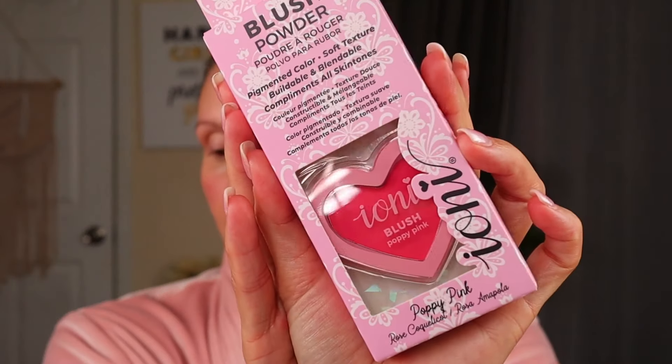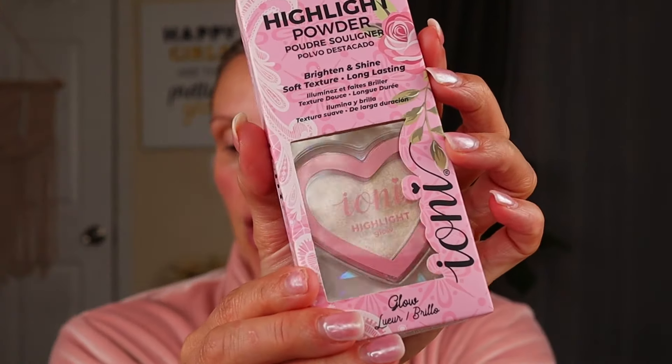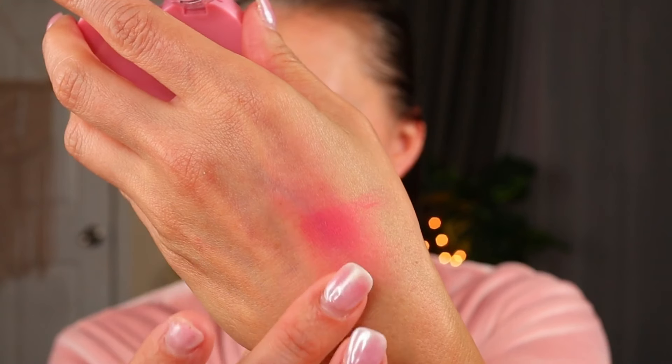These are the only two new things from them that I saw — I got a highlighter and a blush. The blush is in Poppy Pink. The highlighter is in Glow, and I don't think this is a repackaged color. Looking at the blush — it says it's buildable and blendable, compliments all skin tones, pigmented and has a soft texture. That packaging is super cute. Oh yeah, that blends really nice — I put a swatch and just blended it out with my finger. They have liquid blushes and they've always had really nice powder blushes too.